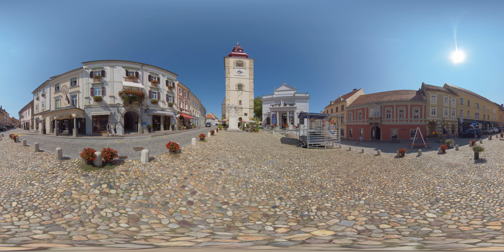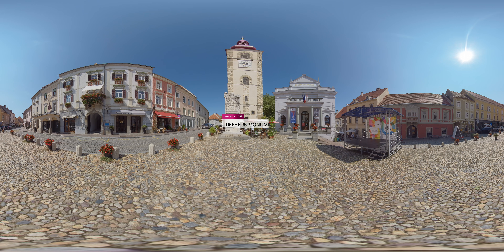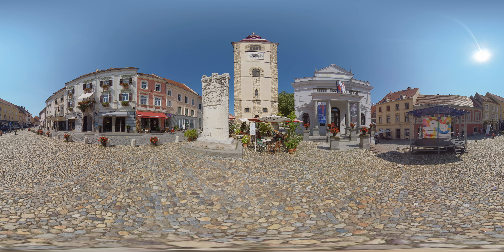A walk through Ptui will take you past Roman monuments and magnificent medieval facades. One of the most important is the marble Orpheus monument, erected to honor the memory of Marcus Valerius Verres, who was the mayor of Potovio in the 2nd century AD.